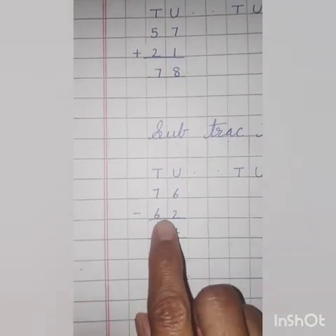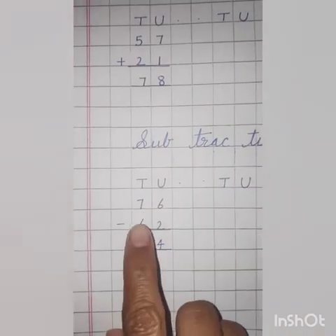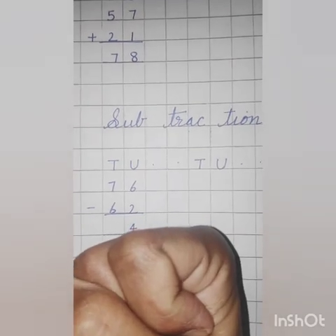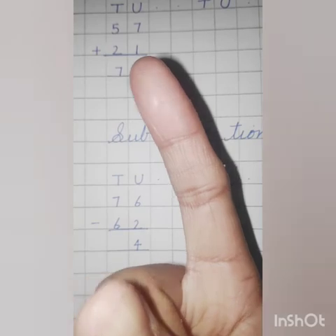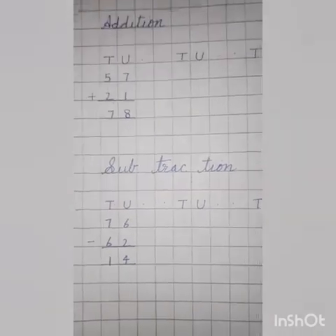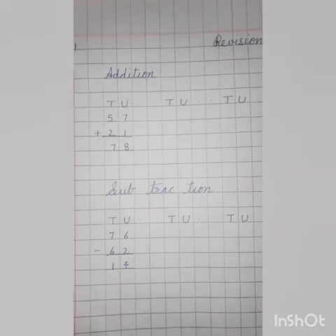Next, tens side — 7 minus 6. Throw 6. Count till 7 — what comes after 6? 6 ke baad? 7. How many fingers left? 1. So the answer is 1, 4 — 14. This way you have to do 2 more sums.